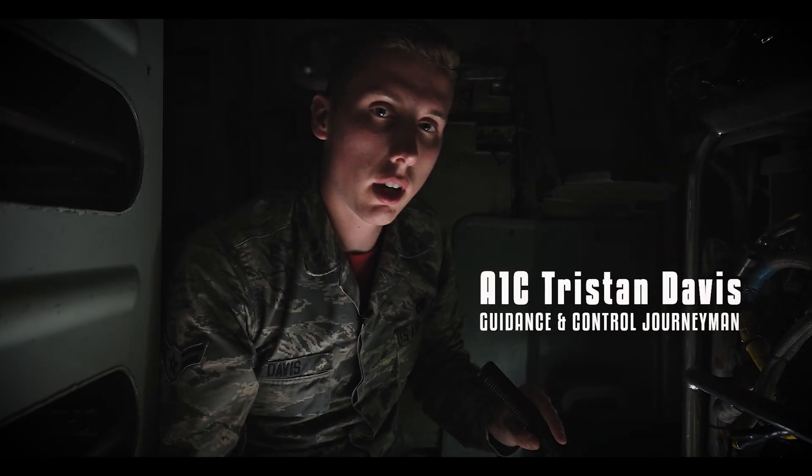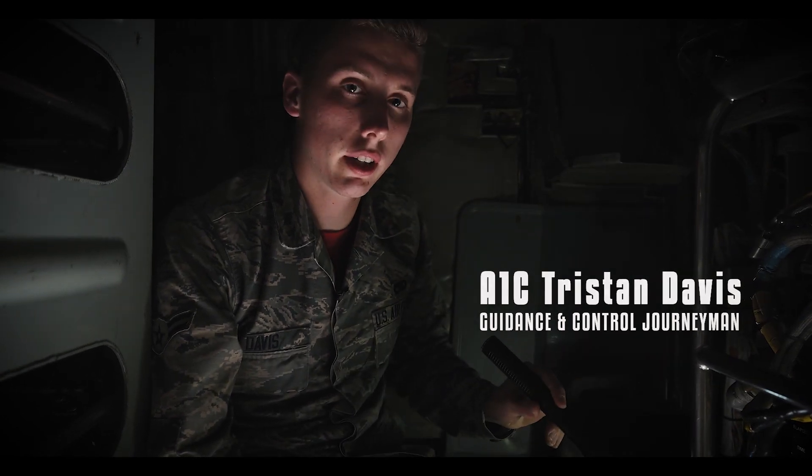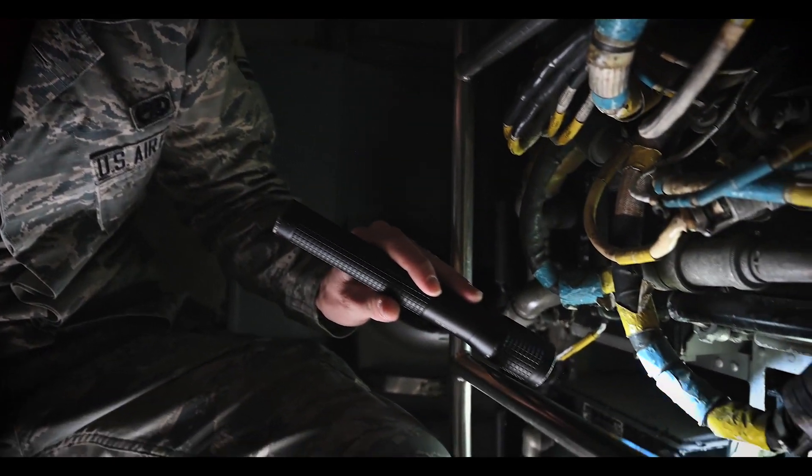Hey, I'm A1C Davis with the United States Guidance Control Shop. We're here at Nellis Red Flag Air Force Base, and this is an ECA — it stands for Electronic Control Amplifier.